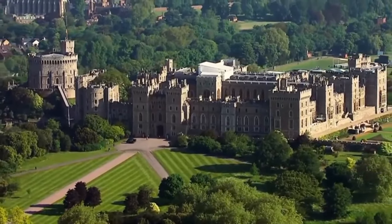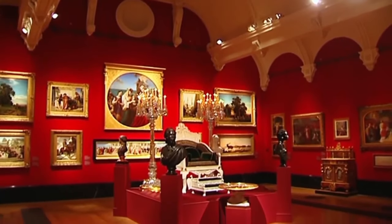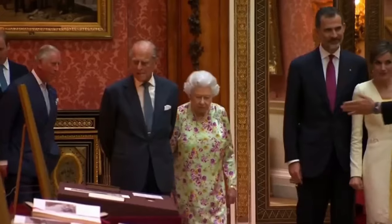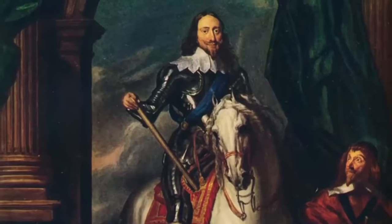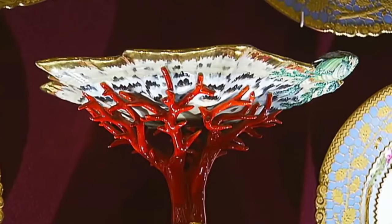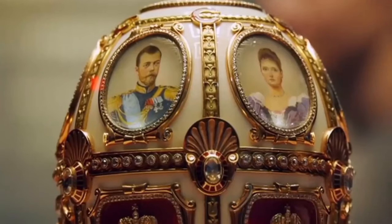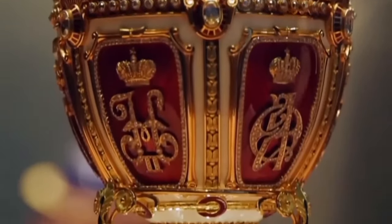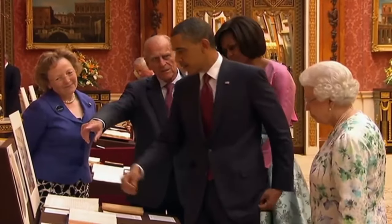Every family has its heirlooms, but the royal family has over one million of them. Known as the Royal Collection, this artistic treasure trove holds everything from the crown jewels to royal portraits, precious ornaments and priceless sculptures. The Royal Collection is the biggest private art collection in the world. It really has an unbelievable amount of objects — it's the world's highest quality grab bag into which you can dive and find practically anything.